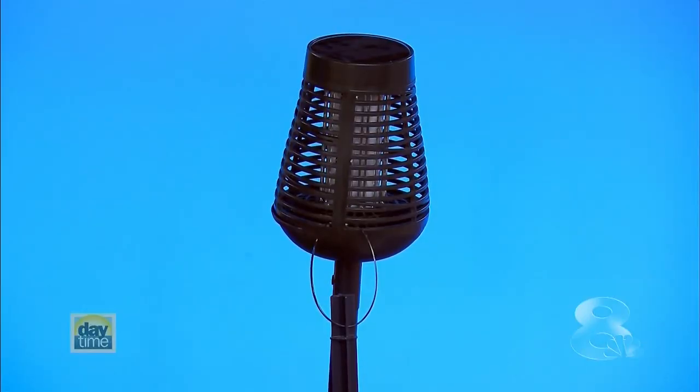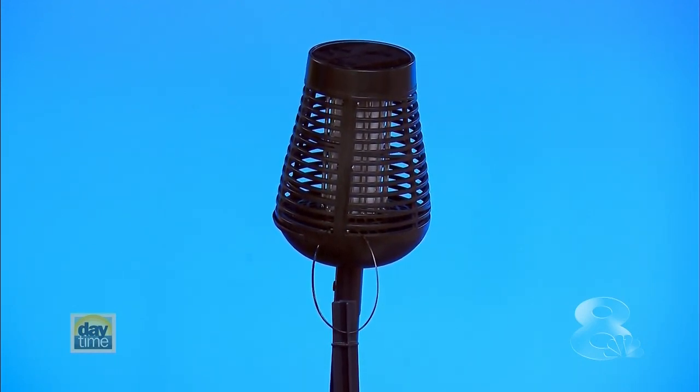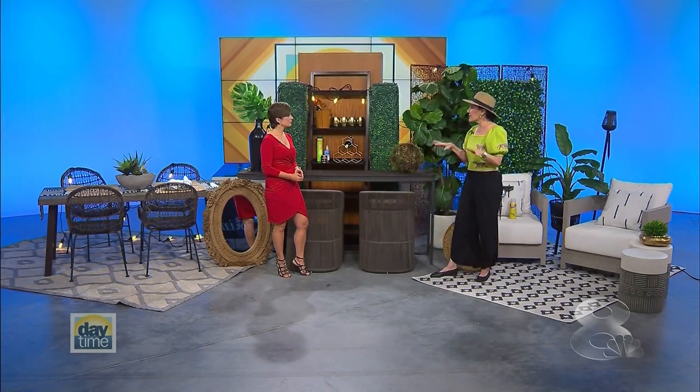Tip number four: keep unwanted guests away. People don't spend as much time outdoors as they'd like because of bugs and mosquitoes. There are so many natural solutions — from candles to incense to solar-powered zappers that don't need electricity and give off a flame-looking effect that adds to your mood. Most of the natural solutions are also pet friendly, so they're natural and they're beautiful.